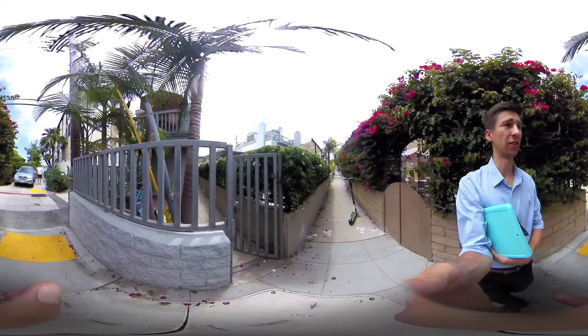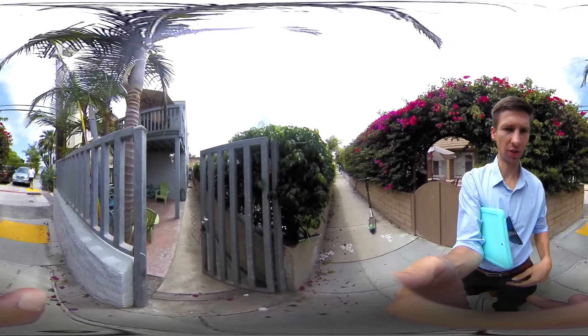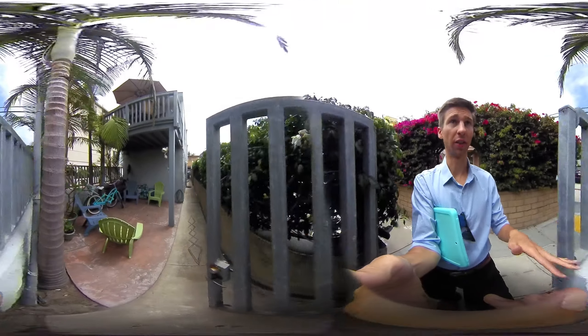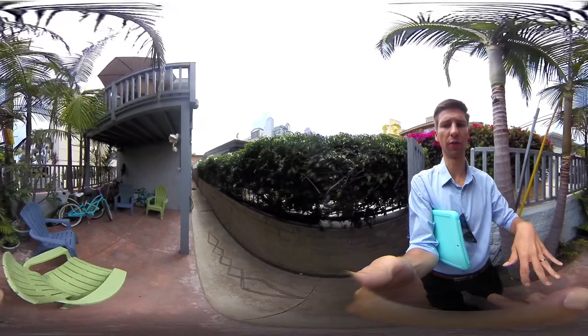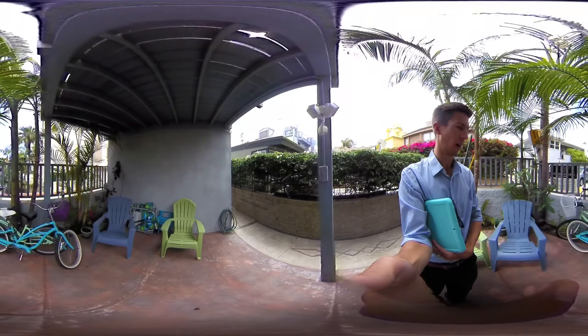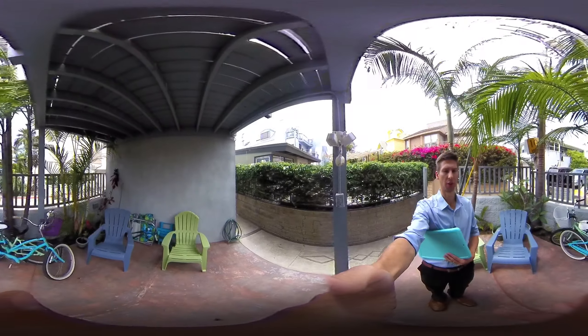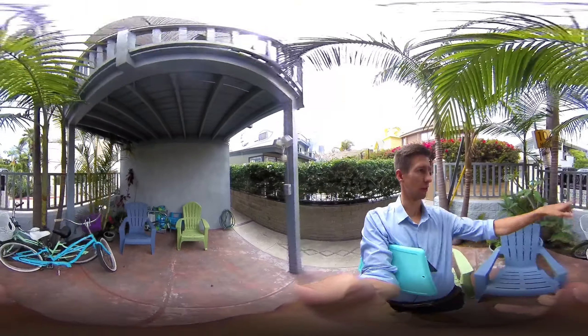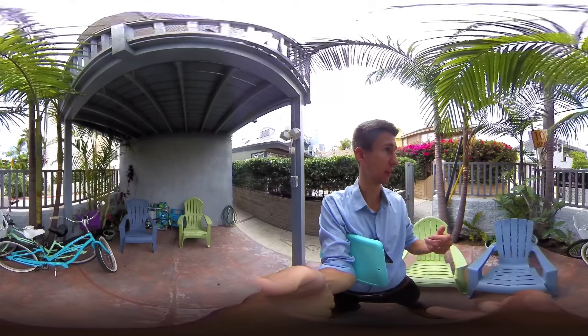This is kind of the main entrance for the unit if you're walking. So you would walk in here, and this is exclusively for your unit — or this unit I should say. I'm going to pause here so you can get a feel of it. You can see the water through there — it's just kind of through trees and stuff but you can see it.